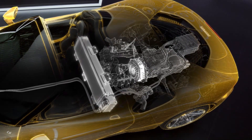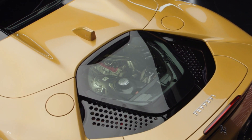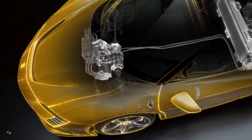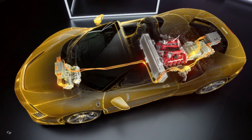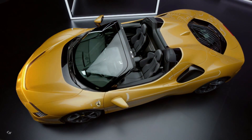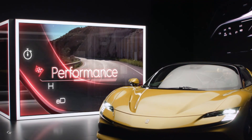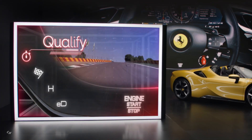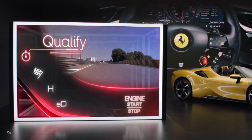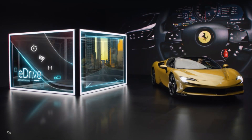The new spider version of the Ferrari SF 90 features the same heavily electrified powertrain as the fixed-roof model, meaning a combined output of 986 horsepower and 664 pounds-foot of torque. The astonishing power figures are a combination of a twin-turbo V8 engine producing 769 horsepower with three electric motors kicking out an additional 217 horsepower. This also gives the SF 90 Spider all-wheel drive, while the gearbox is the latest eight-speed dual-clutch automatic unit.